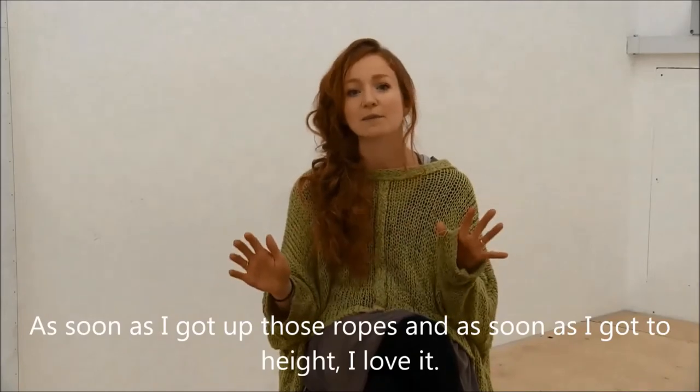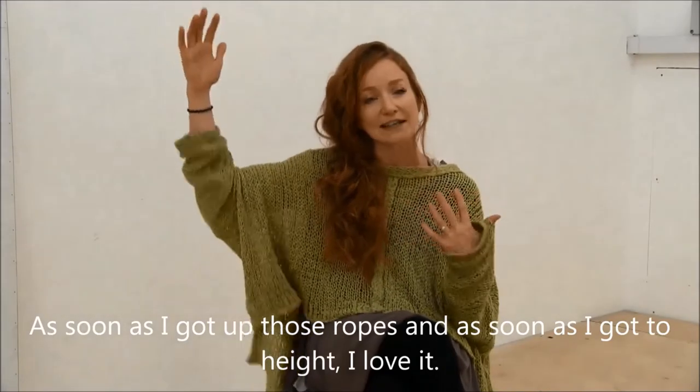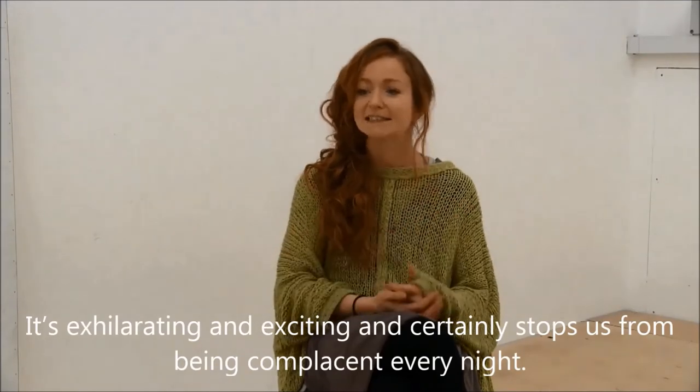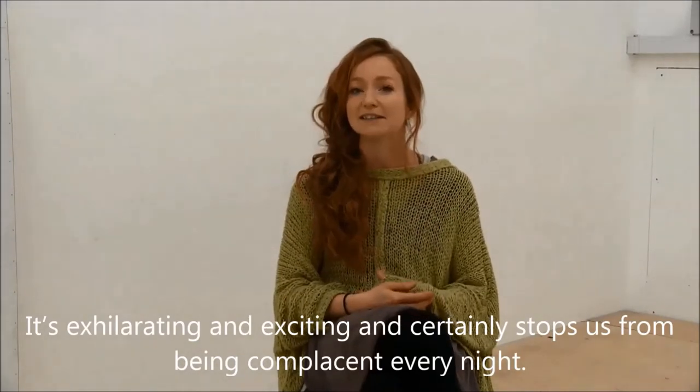As soon as I got on that hoop, as soon as I got up those ropes, and as soon as I got to height — I just love it. It's exhilarating and exciting, and it certainly stops us from being complacent every night.